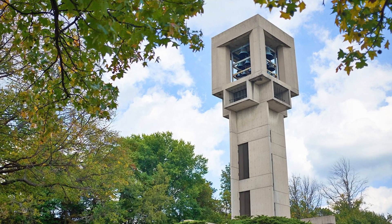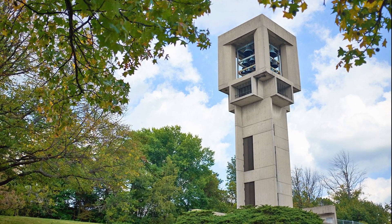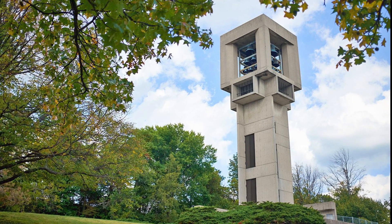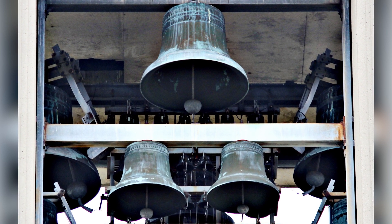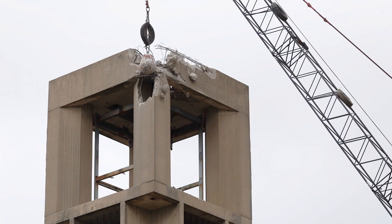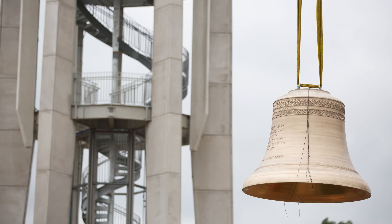Originally built in 1970, the Metz Carillon sat in the northeast corner of IU's campus on the highest point in Bloomington. However, it was far from any foot traffic, and its open design made it hard to hear all the bells clearly and exposed them to the elements. In 2017, plans were made to relocate and redesign the carillon so that it could be better appreciated by the broader campus community.